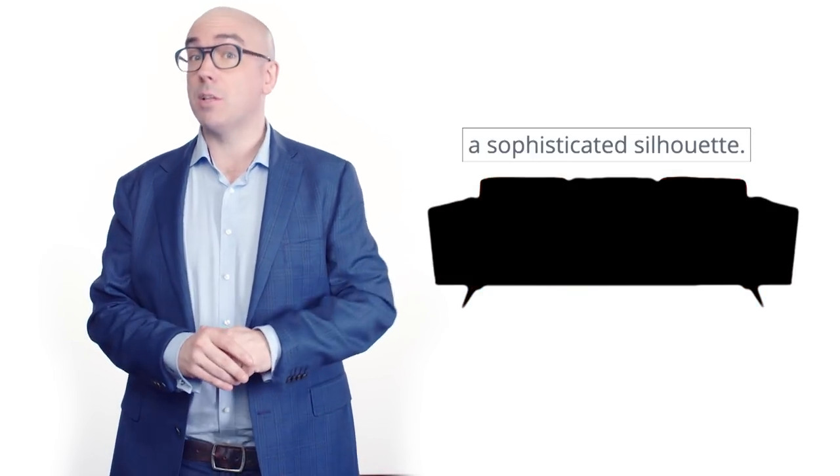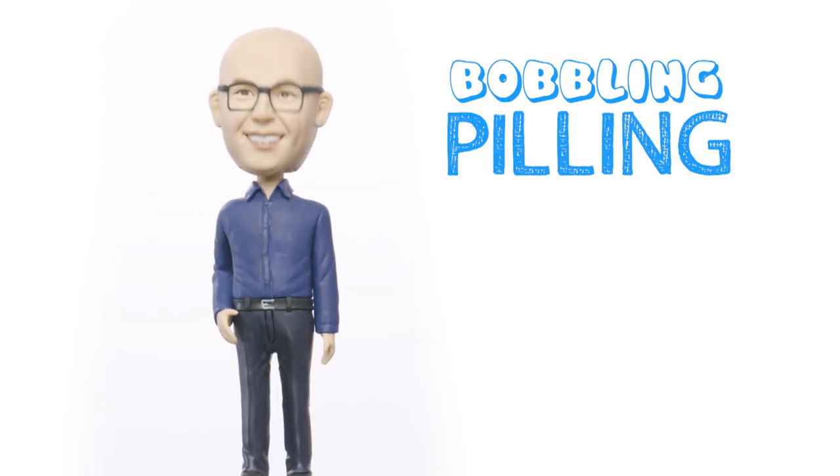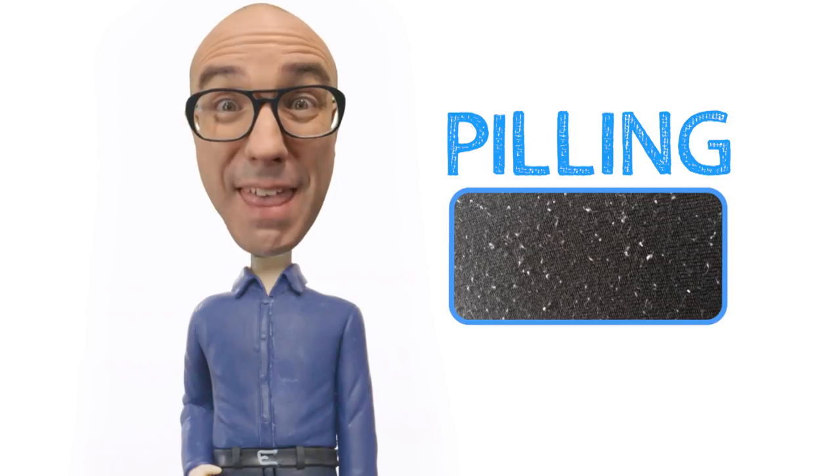Maybe that's why Freedom says the Dahlia has a sophisticated silhouette. Anyway, approximately two months after getting the sofas, I began to notice the fabric bobbling and pilling. Now, I don't actually think of bobbling as a problem, though that is just a personal opinion. Pilling, on the other hand, which is where small balls of fabric appear on the upholstery — can that be a problem?